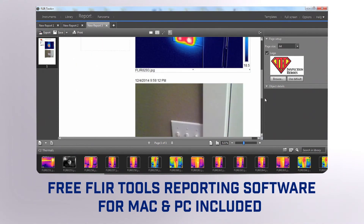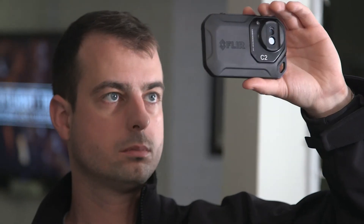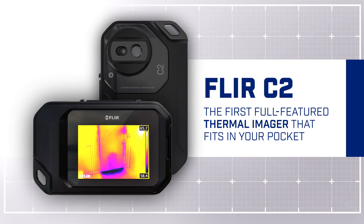That puts a lot of power in your pocket. Power that can help build more business. The C2 from FLIR.